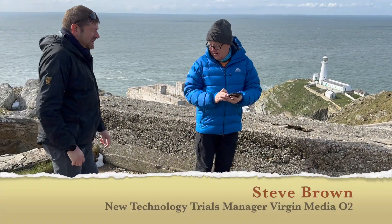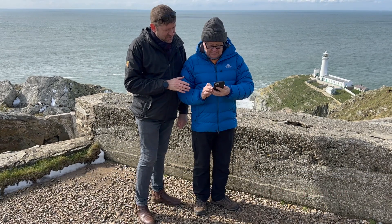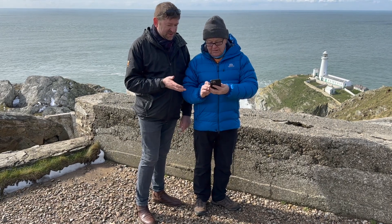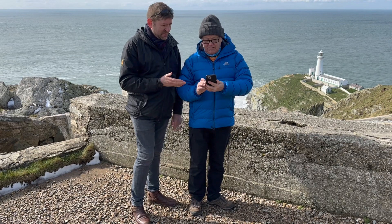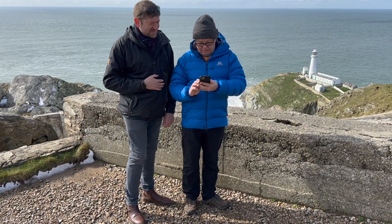Are you having a bit of a problem getting on the network there? There's no coverage at all. It does take a few moments because the phone needs to find our network, or you can manually search for it, but just wait a couple of seconds. There you go — it's just come in now. It only takes a few seconds and then you'll be able to get on. Try making a call. Yeah, it just says Wave Mobile.